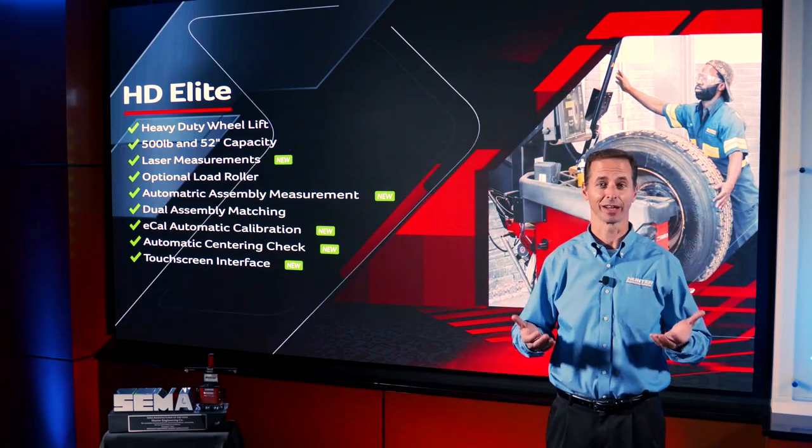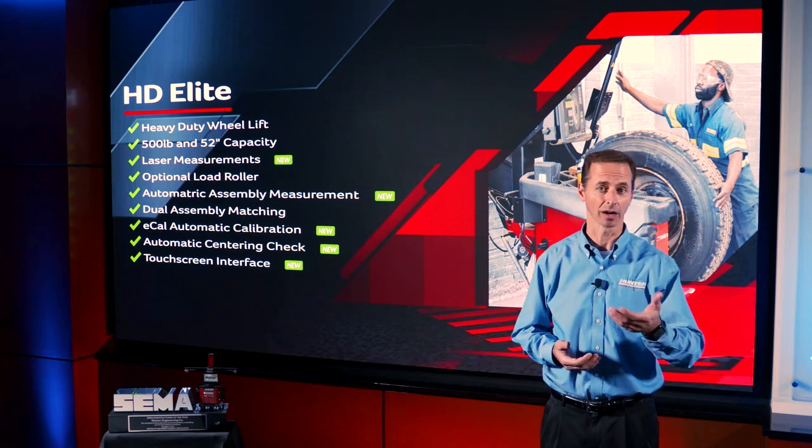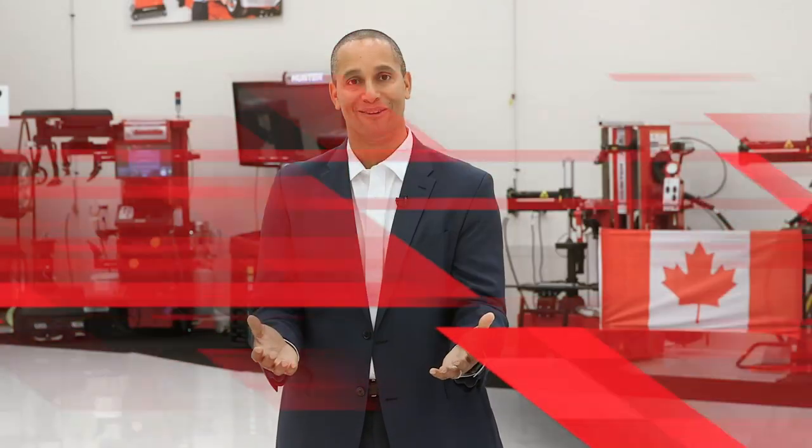I am super excited about this new highly capable balancer — our customers are going to love it. I can't wait to hear more about how Hunter equipment connects to HunterNet 2. Thanks for dialing in north of the border. Now let's send it back to the studio. Thanks JP — that was really cool. Let's hear from Alan Haggerty about what makes HunterNet 2 so exciting. Alan, it's all yours.